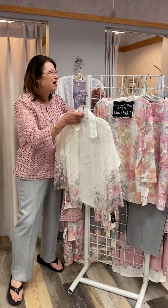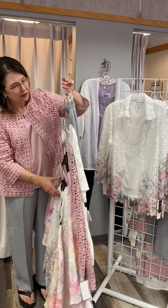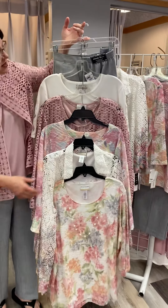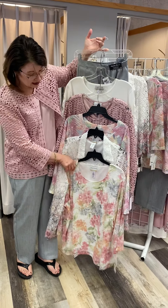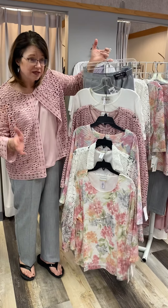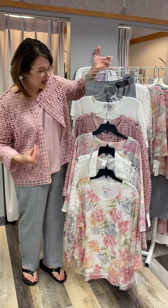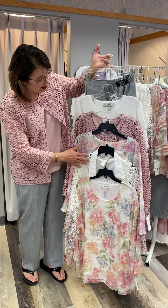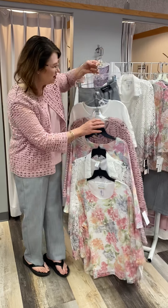We have plus and petite options as well. All of these same great styles shown in Missy are available in plus sizes — proportioned to fit plus size with bigger arms, bigger at the waist, everything you need to get a comfortable fit. Great options, very pretty, very feminine.